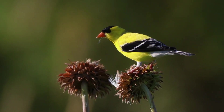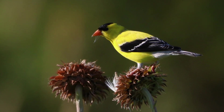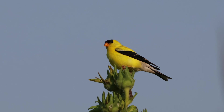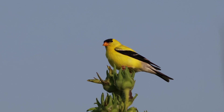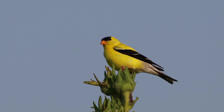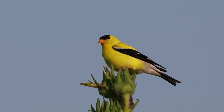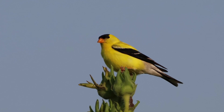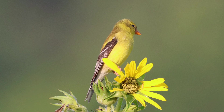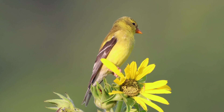Another interesting thing about the goldfinch's Latin name is the first part — the genus, which describes the category of bird — and it's undergone a few changes. Originally it was listed under Fringilla, then placed under the genus Spinus, a genus of New World siskins and goldfinches. However, in 1976, Spinus was brought into the genus Carduelis as a subgenus, and for a time scientific papers named them Carduelis tristis.